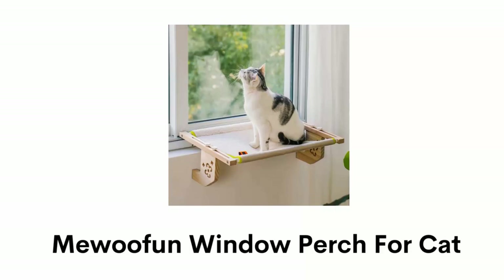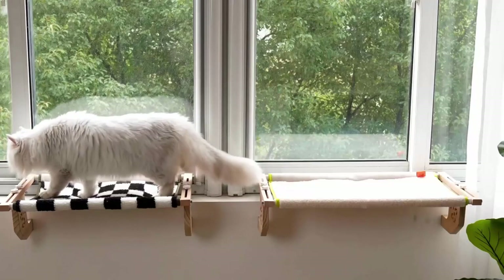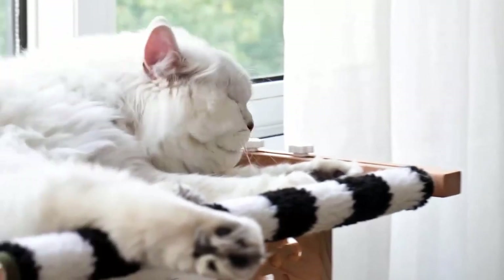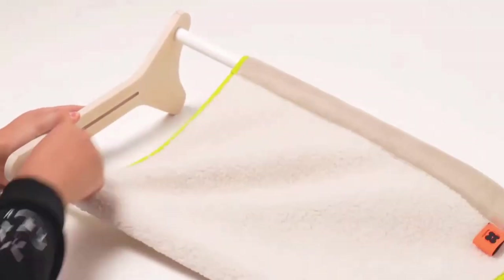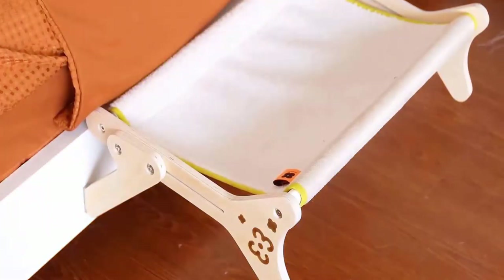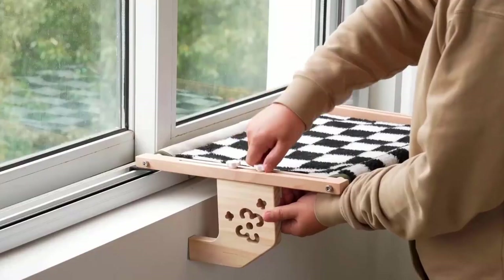Number 2: Mewufun Window Perch for Cat. This window perch is made of high-quality iron and wood that can withstand the maximum weight of your cat. Its design provides maximum comfort, and its plush fabric allows your pet to stay cozy and enjoy the outside view. The fabric can be easily removed and washed, making it convenient to keep the window perch clean and hygienic. Its cover is reversible for different room temperatures, which helps keep your furry friend warm. It is easy to install and can be securely attached to any window with the help of strong metal brackets.